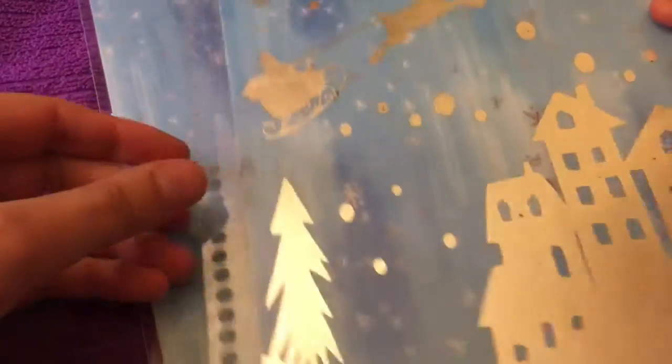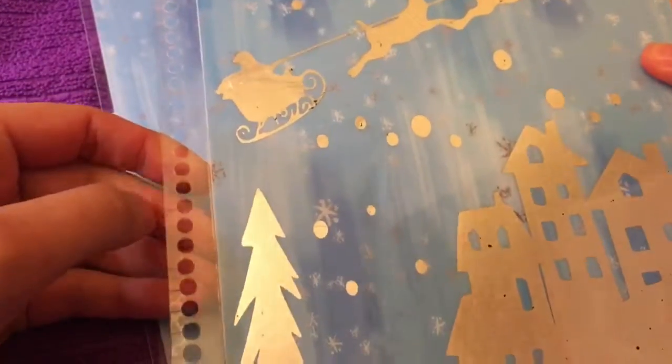This is the front cover and I ordered this for my Recollections planner. She has just about every planner type that you can want. And this is the back cover.